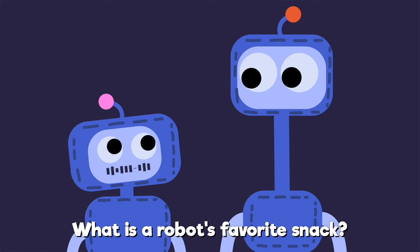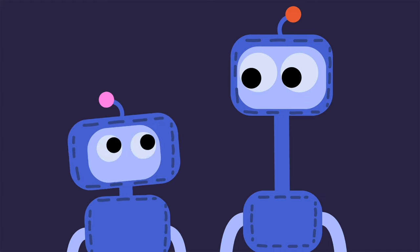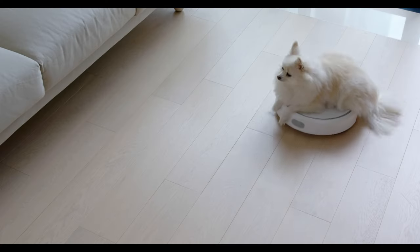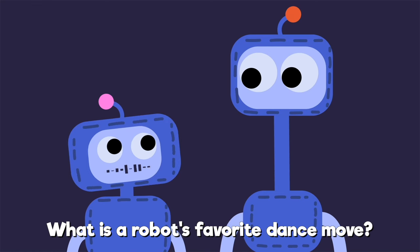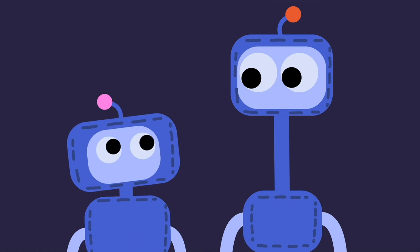What is a robot's favorite snack? Microchips. What is a robot's favorite dance move? The robot.